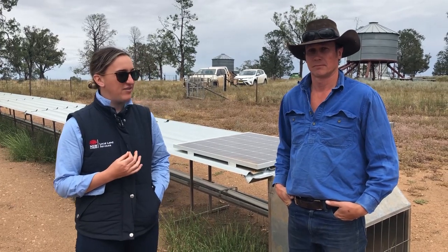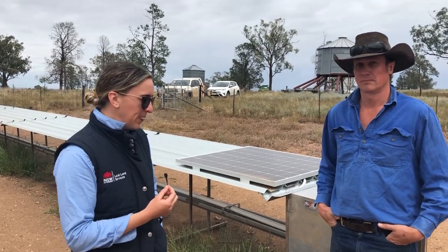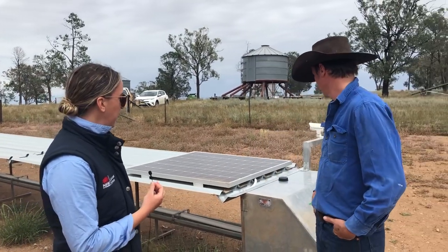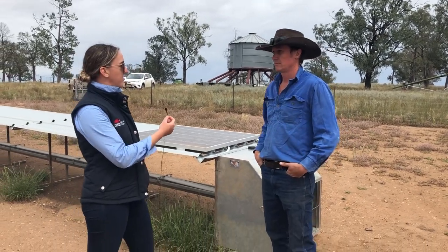Thanks for having us Ian. We're talking about his auto feeder setup here — really interested to hear what he has to say about it, how it's worked for him, and some things around it.